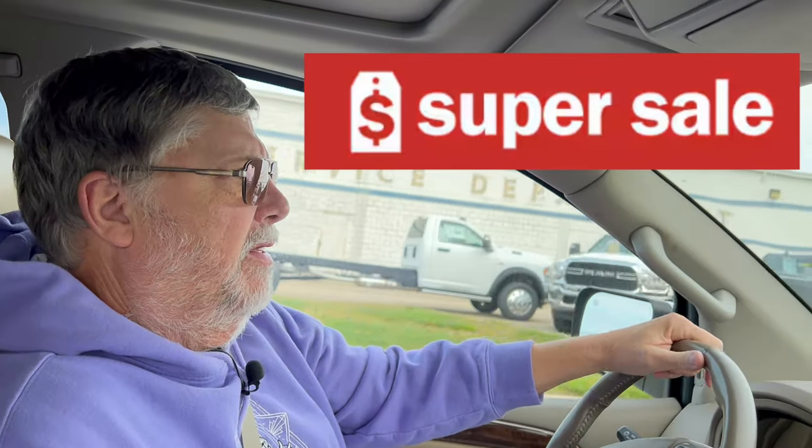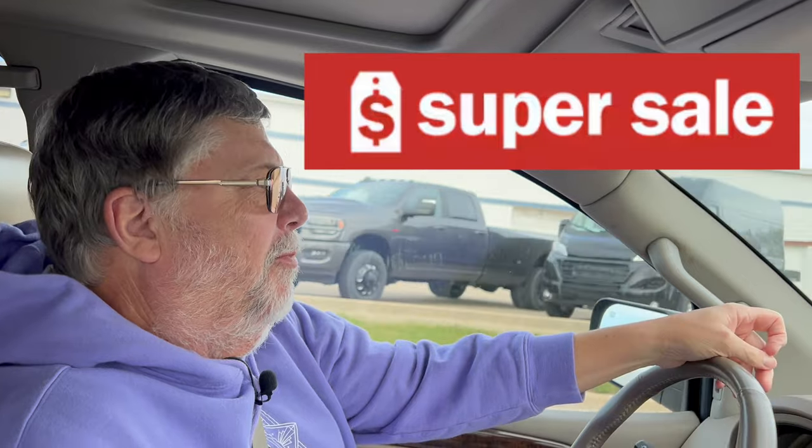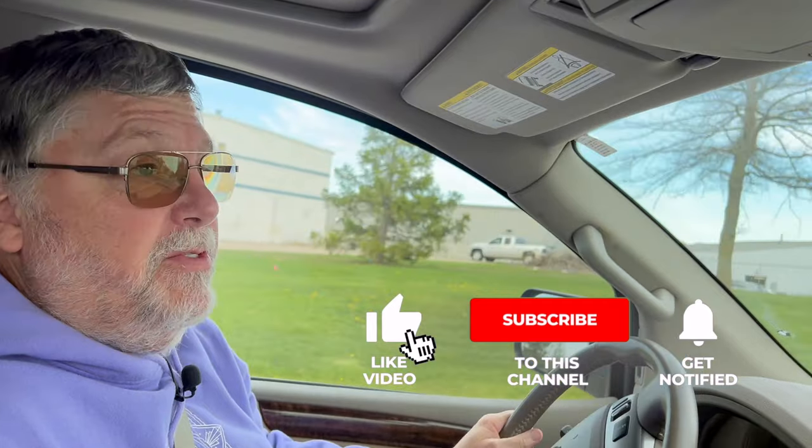Hey there, Steven Pegg from Loves2Travel. Thanks for checking out our videos, always appreciate when you watch what we do. We're heading up to Meijer because it's the weekend super sale — it's only for Friday and Saturday. We're going to get this up hopefully tonight or tomorrow morning, so it's only going to be for tonight and tomorrow morning. Before we get into it, hit the subscribe button below if you've not already done so, and the bell notification button to get notified when our next video pops up.